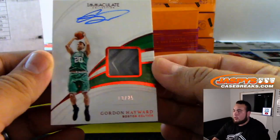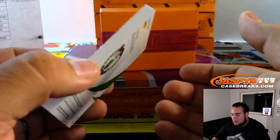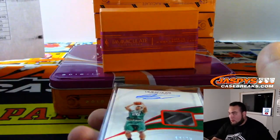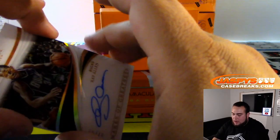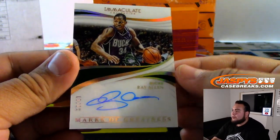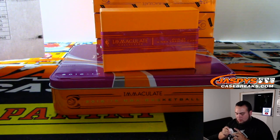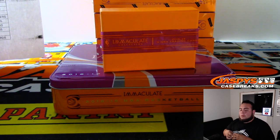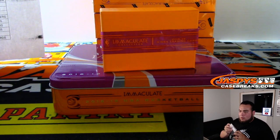And we got Gordon Hayward — piece of his shoe, 13 out of 25. I'm going to use a slider box for that. That's Boston Celtics going to Ken. And the last one here is an autograph — that is Ray Allen, 2 out of 49, Marks of Greatness, Milwaukee Bucks edition. Going to Charles.